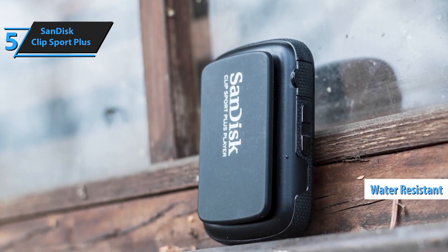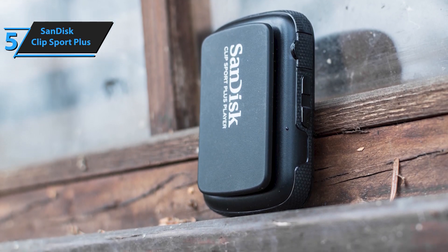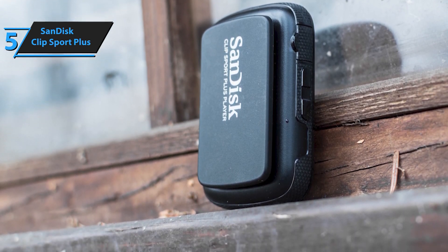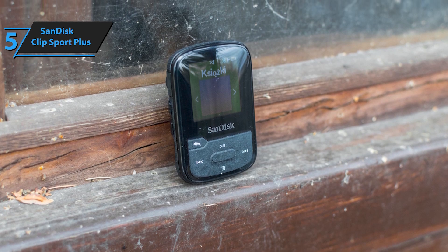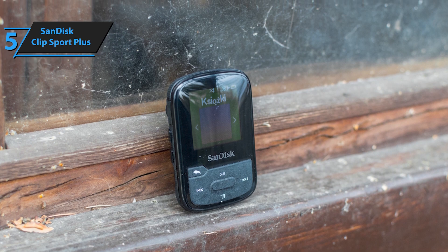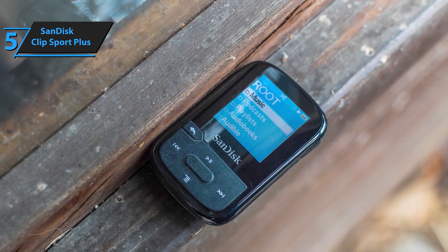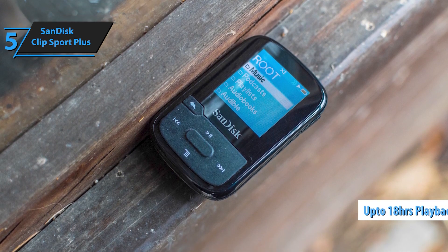With 16GB of storage, you can carry thousands of songs — more than enough to power through even the longest workouts. Plus, if you ever want a change of pace, the built-in FM radio gives you access to your favorite stations on the go. Whether you're hitting the gym, going for a run, or just enjoying a day outdoors, the SanDisk Clip Sport Go is your perfect music companion.